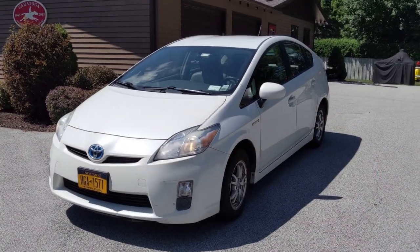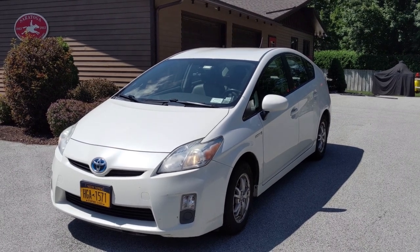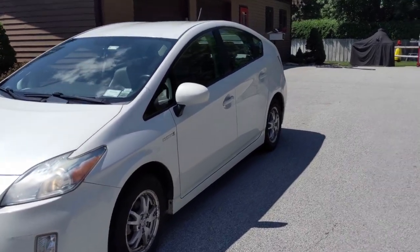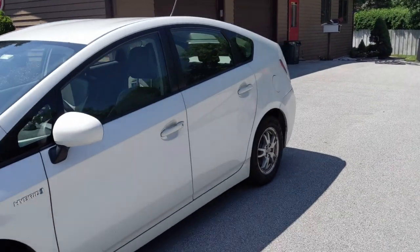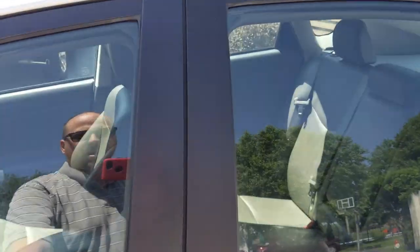All right, so this is my 2010 Prius. Why are the lights still on? They must not have turned themselves off yet. It's got about 212,000 miles on it. It's a little rough around the edges, I'll admit. Let's go get in the cockpit here.